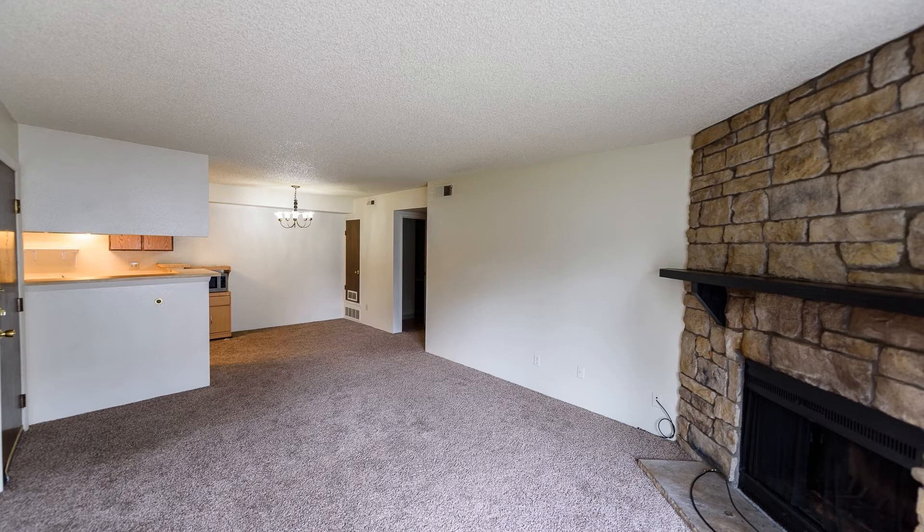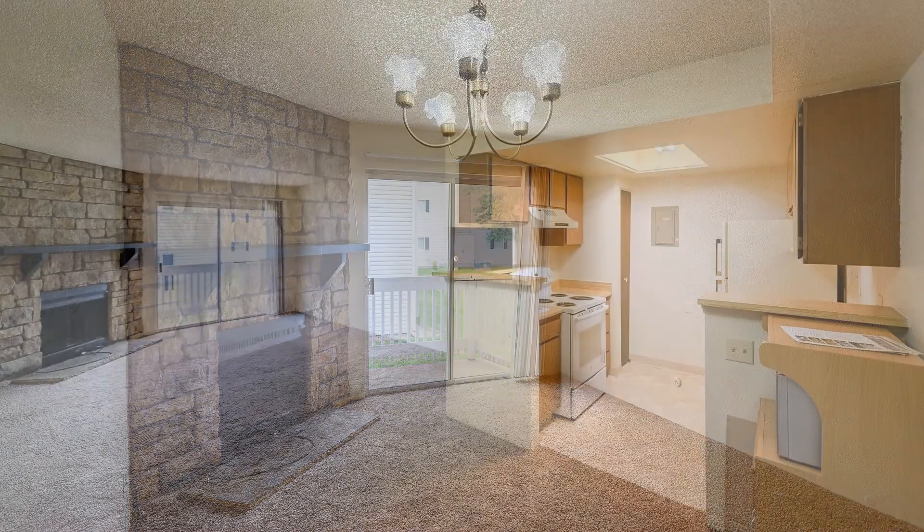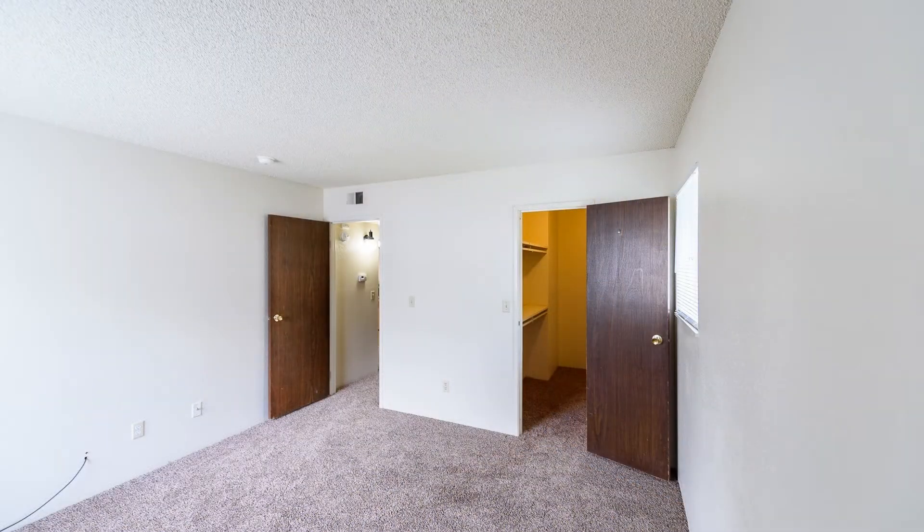This is an adorable one-bedroom, ground-level property. It has an open floor plan that allows the living room, the dining, and the kitchen to flow seamlessly together. The spacious living room has a gorgeous brick wall fireplace.